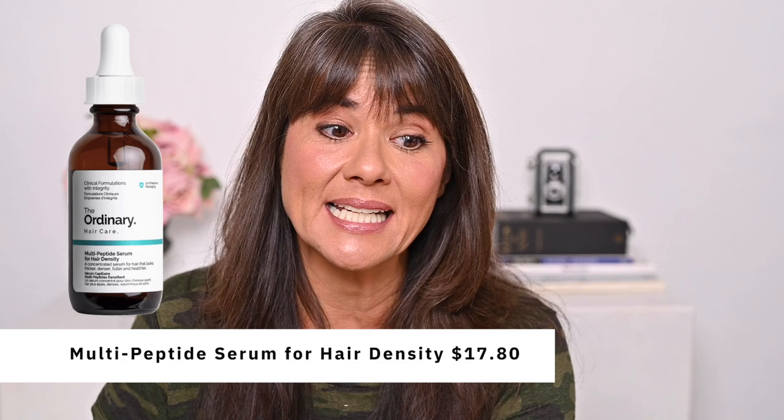The last Ordinary product you might want to try is for your hair. It's The Ordinary's Multi-Peptide Serum for Hair Density, which retails for $17.80 — the most expensive product I purchased. The premise is that this concentrated formula is designed to support hair health so that it looks thicker, denser, fuller, and healthier. Even though I have generally healthy hair, my ponytail is a little thinner and I do get some shedding, so this product really interested me. It contains four well-known ingredients used to fight hair loss and increase hair thickness — I might butcher how to say them so I'll put them across the screen.